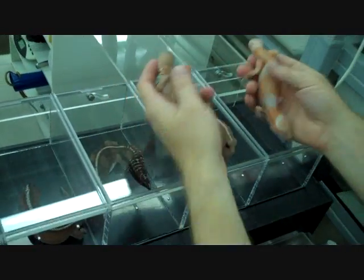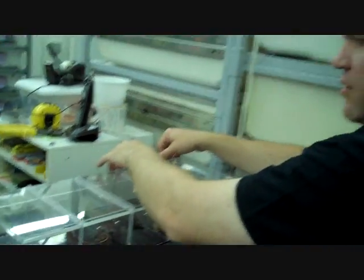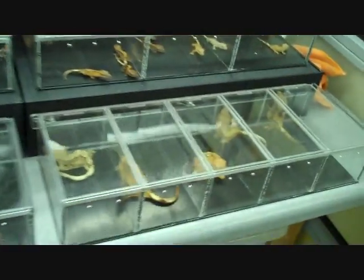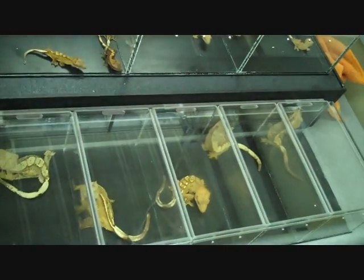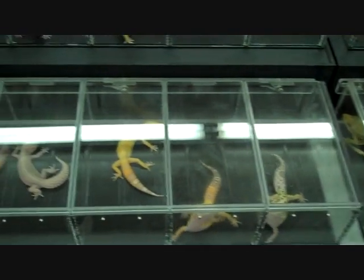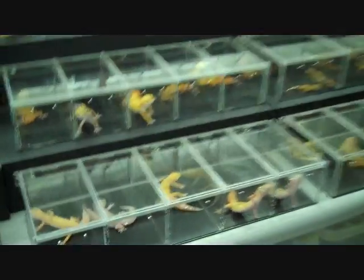We just acquired this one pretty recently too. And then of course our crested geckos and more leopard geckos. So we just wanted to bring a little sample out for everybody to look at, and hopefully everyone will enjoy it.